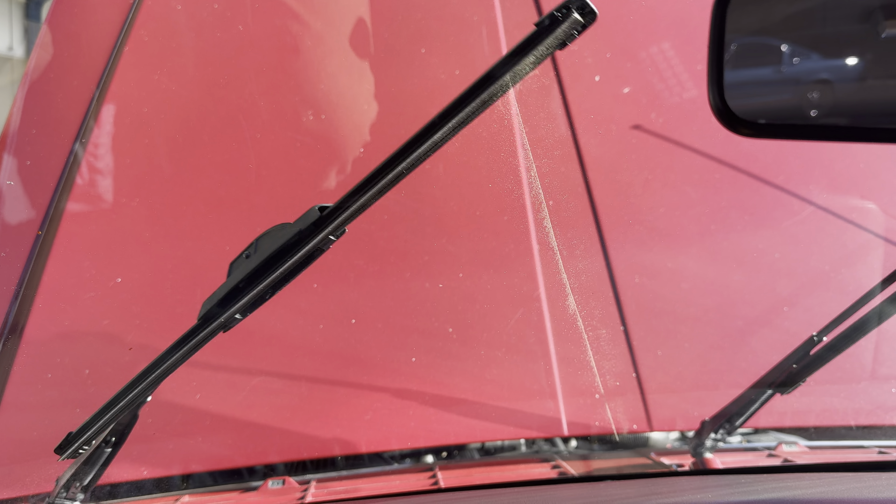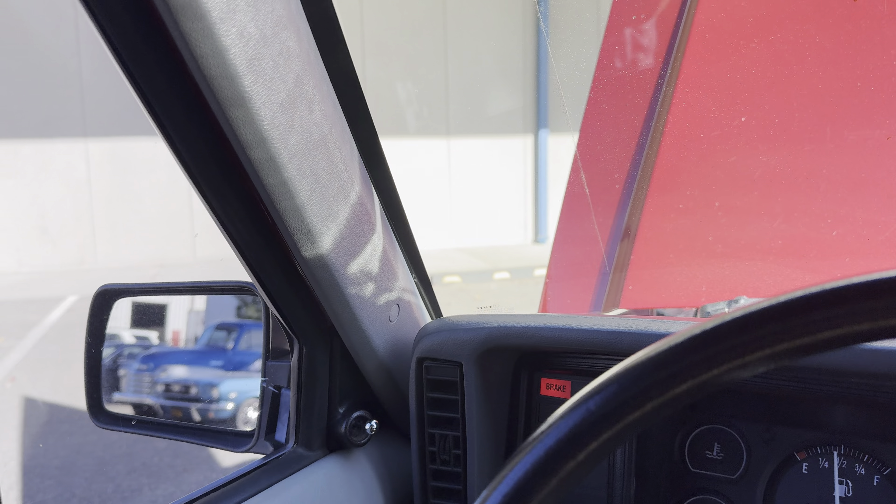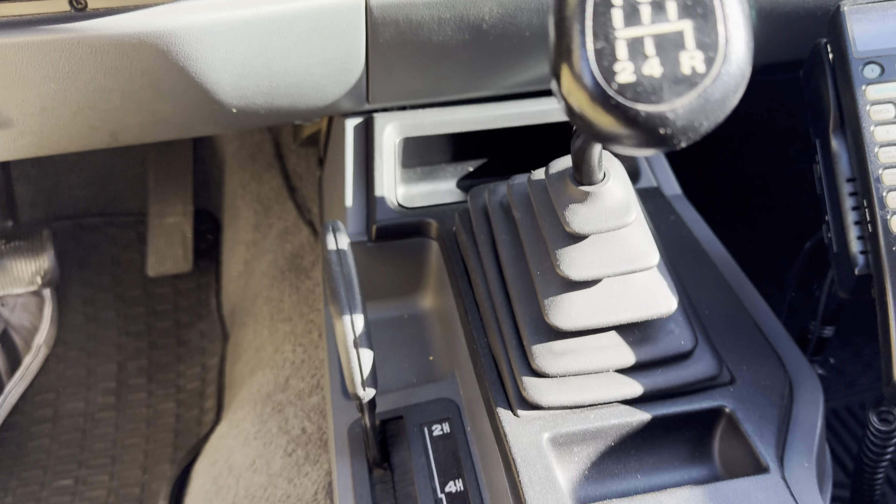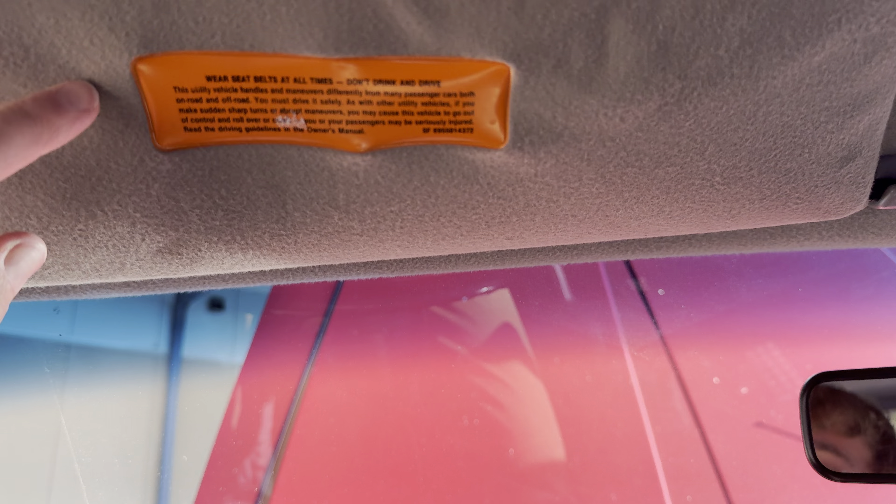You can see it's at 161,015 miles. Five-speed manual, and it does have a Kenwood stereo. You do have your air conditioning controls in here, and they are crank windows — they crank fairly easy.